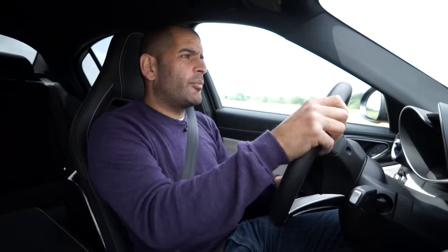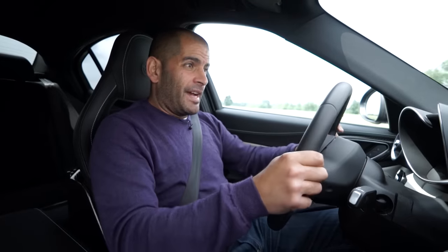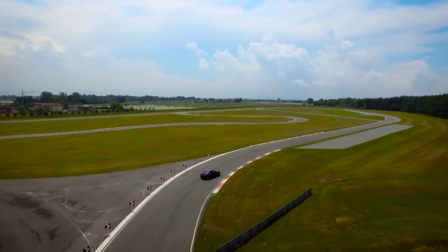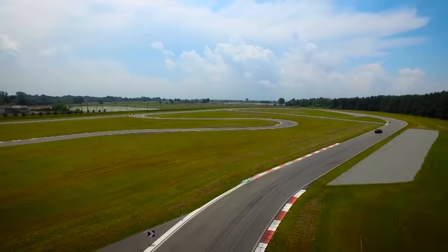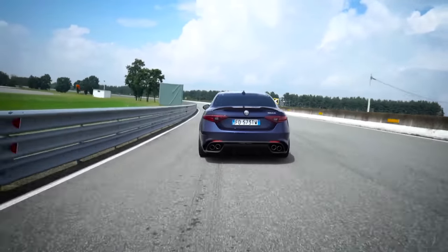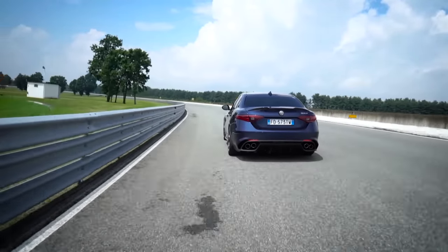So here we are at a circuit, which is both a good and a bad thing — this is a beautiful facility, but it's also the home of Alfa Romeo: their test track, Balocco. And it won't come as any surprise that if the Giulia Quadrifoglio is going to work anywhere, it's going to work here, because it was developed here.